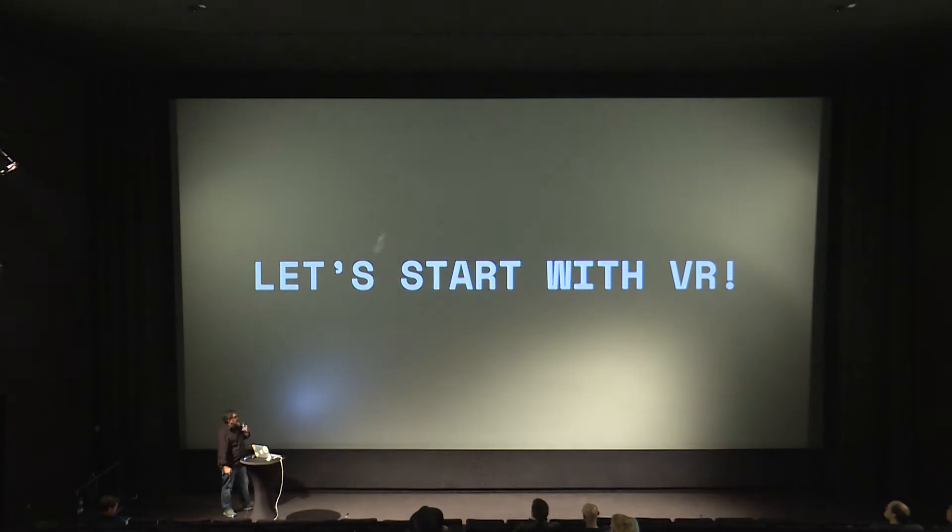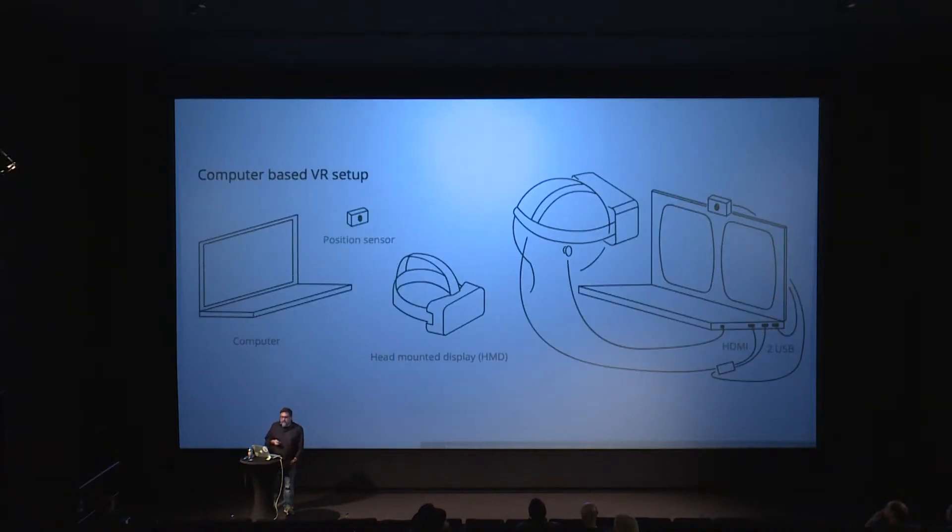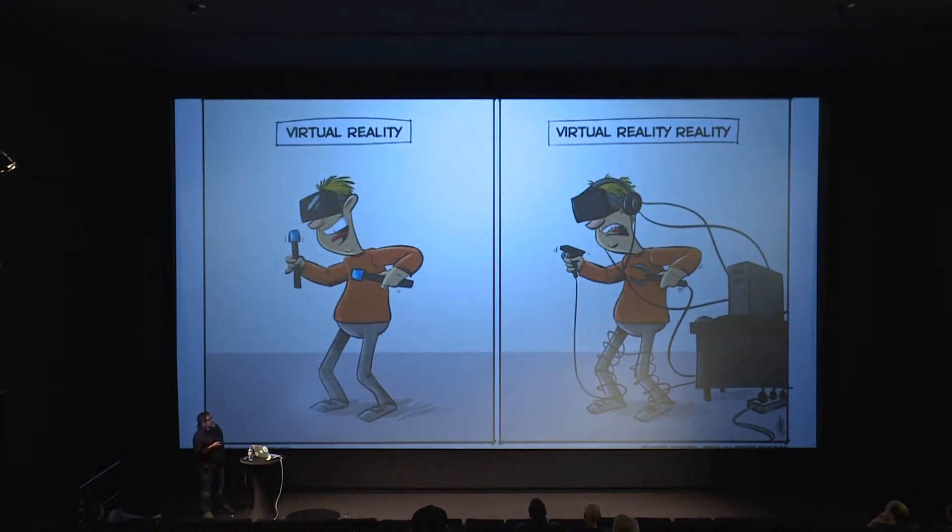Let's start with VR. With the mobile setup — like a Cardboard — you put your mobile phone to your eyes and see the scene, using the phone's sensors to track where you're looking. The computer-based setup has a position sensor detecting the device's location in the room, plus room trackers like HTC Vive. Until recently, this was the real virtual reality, with a lot of cables — that's been a problem, though it's getting better now with devices like the Oculus Quest.